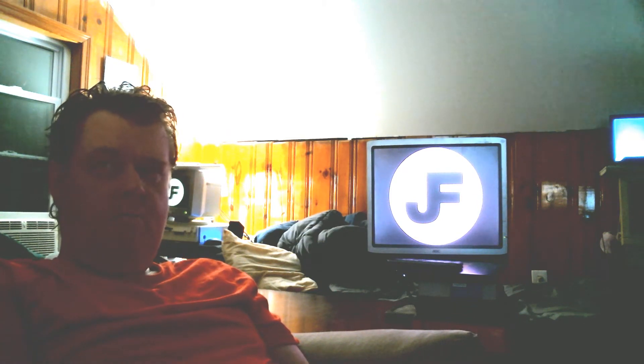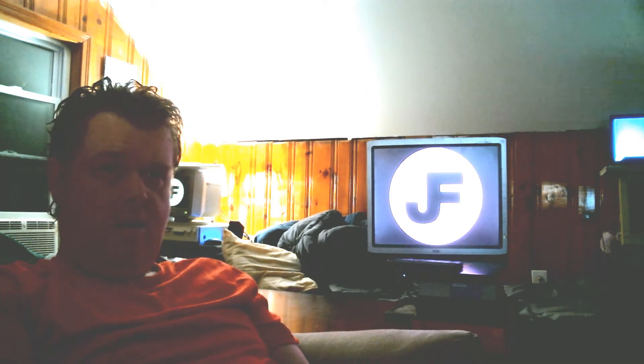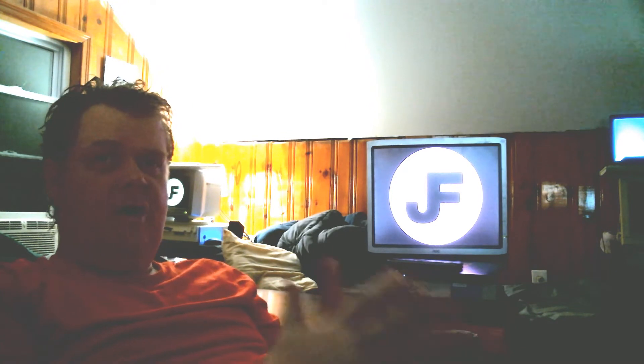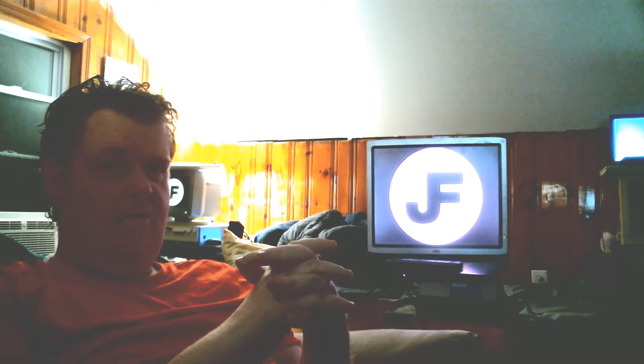Jesus freak here. The human eye is a funny thing, and electronics just don't seem to get it right. So what appears on my camera isn't going to be the same as what I see with my own eyes.